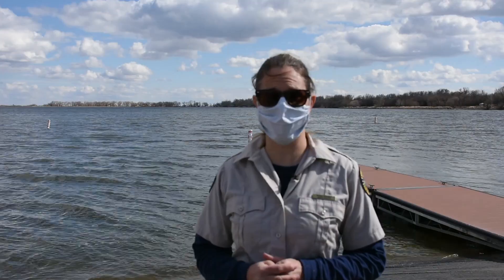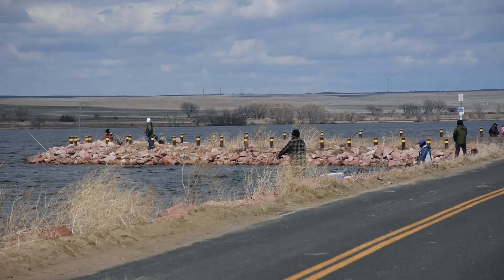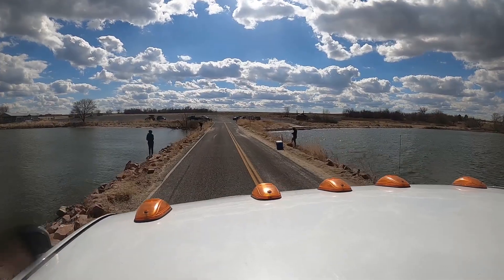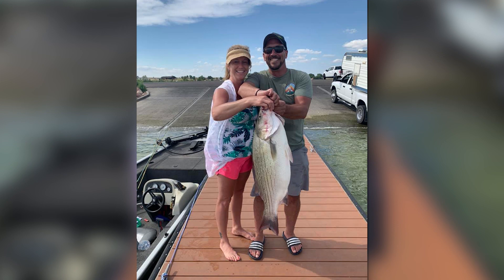Jackson Lake has a good fishery here — we've built it over the past five to six years. It's really great walleye fishing, really great sauger fishing, good crappie fishing, and great wiper fishing. Today there are a lot of wiper fishermen out; the wiper bite is pretty hot right now, so we have a lot of guys coming out to fish for those fish.